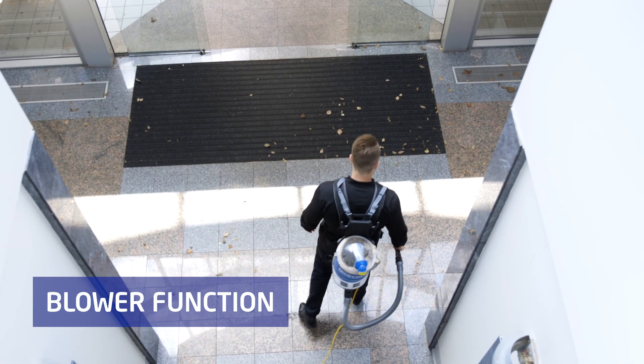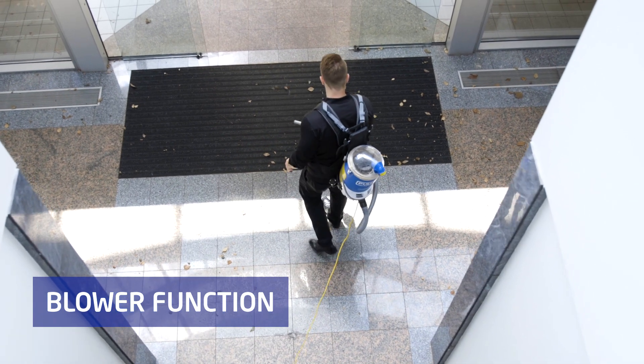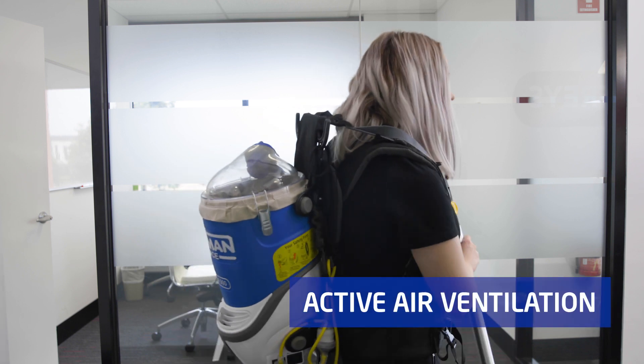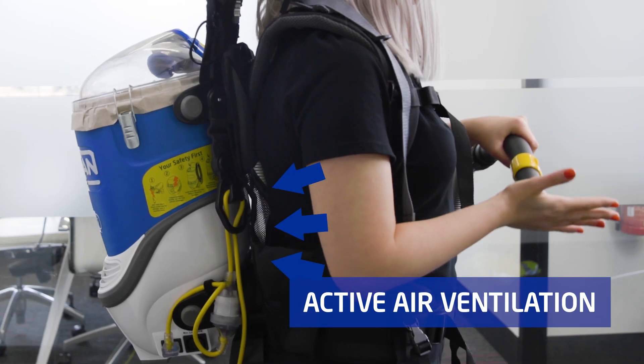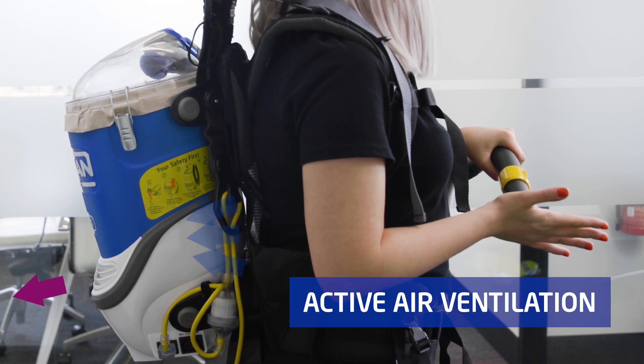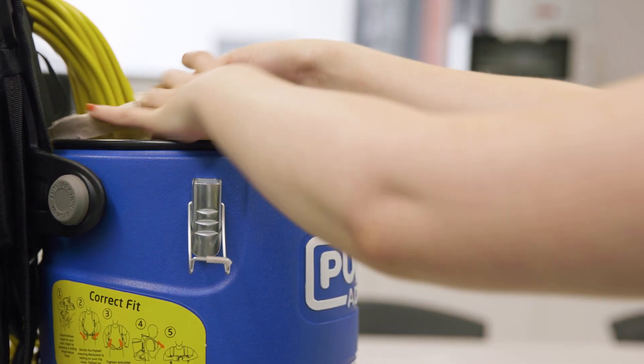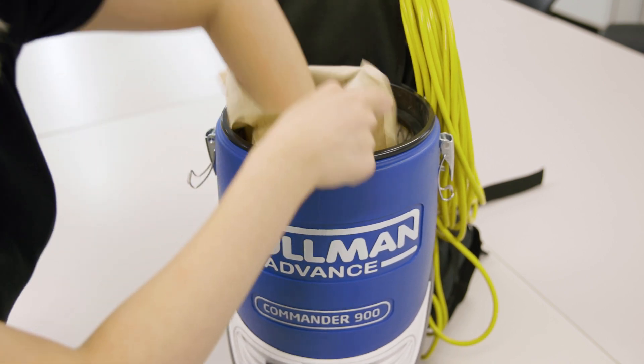The Commander 900 also features a blower function to clear loose debris or blow clean hard to reach areas. Other user-friendly features include patented active air ventilation to keep your back cool during use, and a clear lid so you can see when the canister needs emptying, making bag changeover quick and easy.